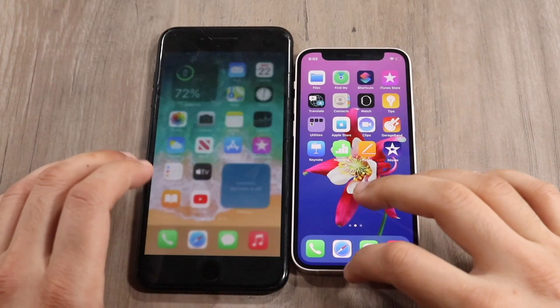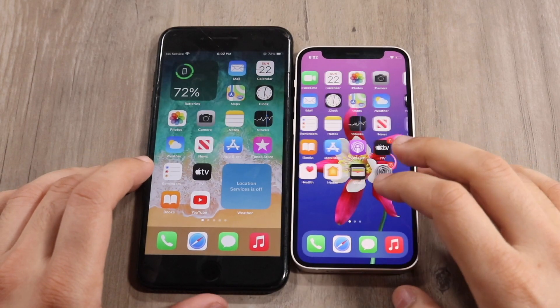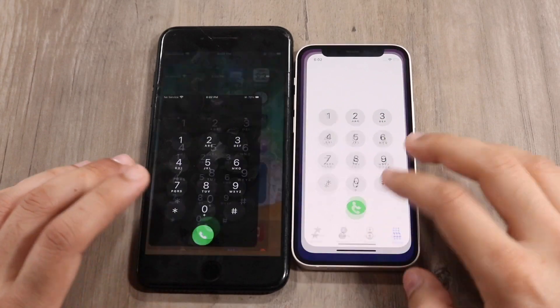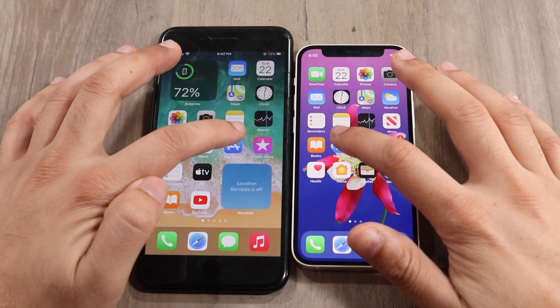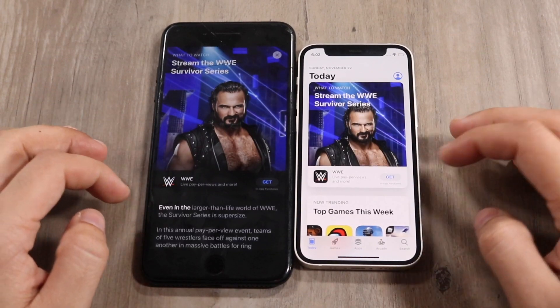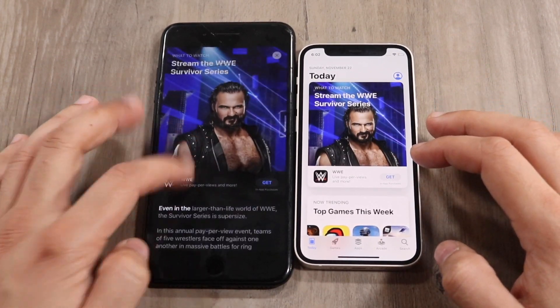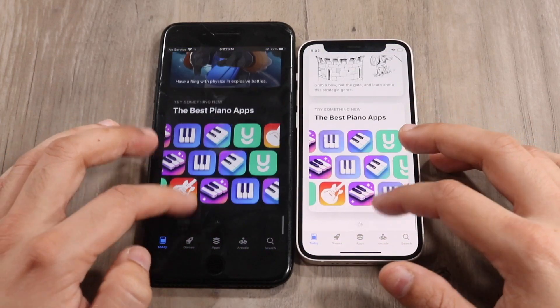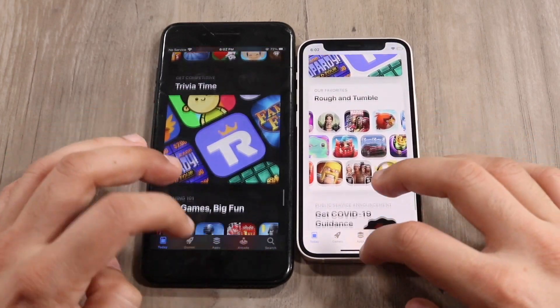I've cleared out all the apps, so let's start loading them up. Phone calls — three two one — actually pretty close, I don't know if one was faster. App Store — three two one — and the 7 Plus was faster! I was not expecting that at all. Let me swipe through — that was very surprising.